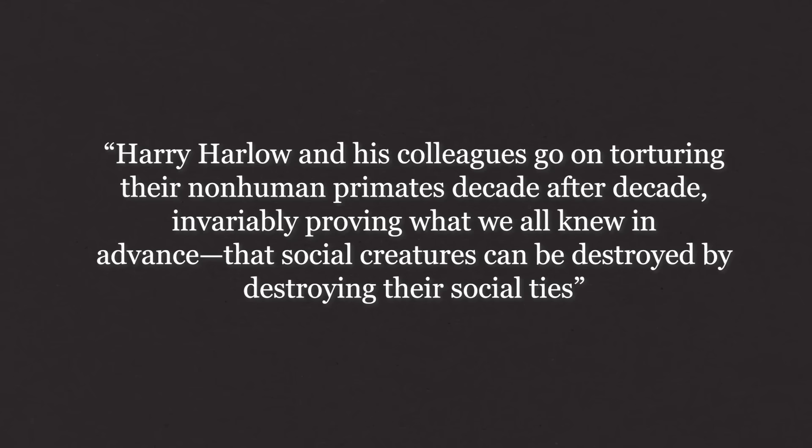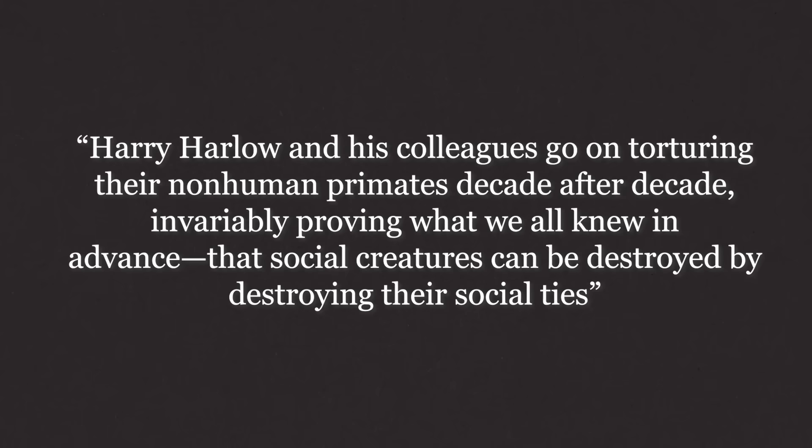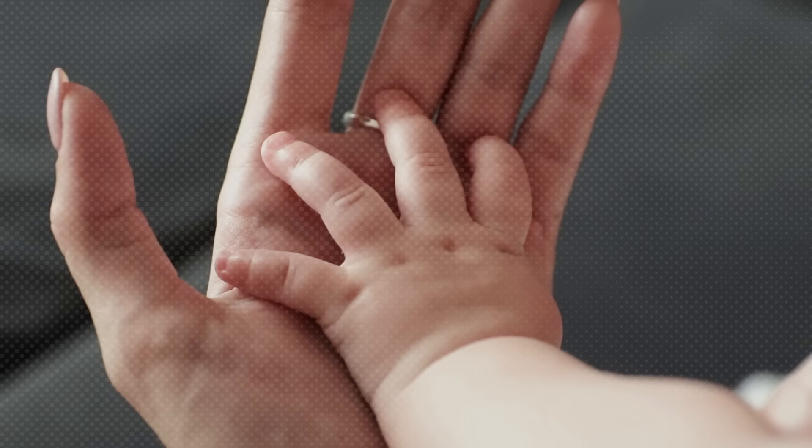Other critics pointed out that the pit of despair research was generating results that might have been shocking in the 1950s — for example, the idea that living organisms might experience negative effects because of social deprivation — but were well understood by the time those later experiments actually took place. As writer Wayne Booth put it: 'Harry Harlow and his colleagues go on torturing their non-human primates decade after decade, invariably proving what we all knew in advance — that social creatures can be destroyed by destroying their social ties.' In retrospect, it's impossible to dismiss the life and work of Harry Harlow in its entirety — modern nurseries, social services, maternity wards, and countless individual relationships between parents and their children have been fundamentally changed for the better because of his studies.